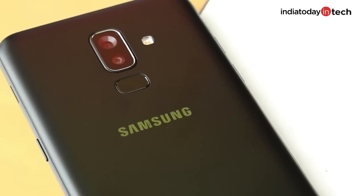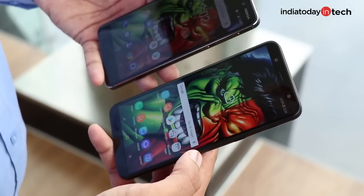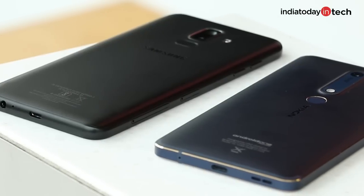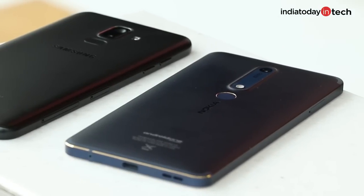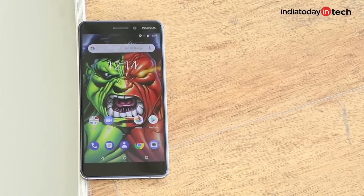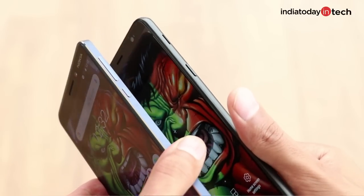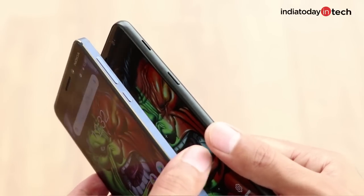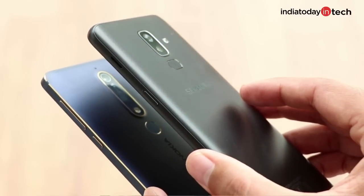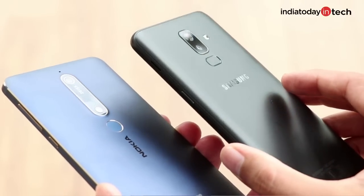It has a pin-shaped fingerprint scanner at the back, put below the dual camera setup, and a narrow, longish form factor that equally distributes the weight of the phone. On the other hand, Nokia 6.1 is built solid. It has a smaller 5.5-inch display with a 16:9 aspect ratio, and you get a more handy form, but it's also built out of a solid block of aluminum that gives it a great reassuring feel in the hands.